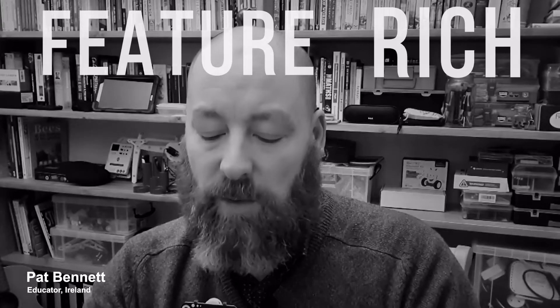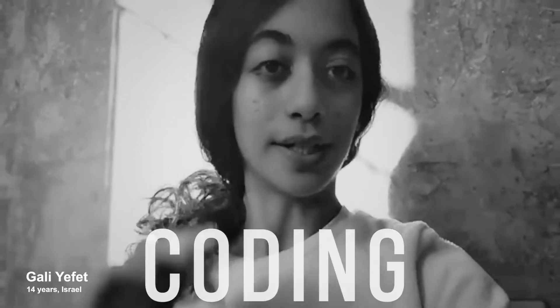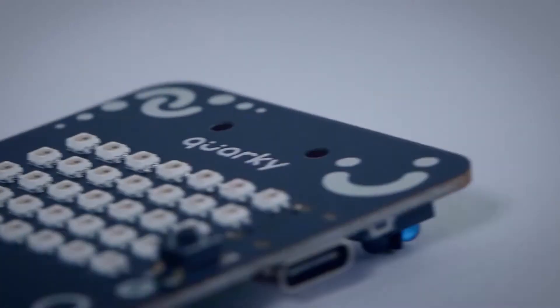It's a versatile, feature-rich piece of hardware. My best companion to AI, robotics and coding. What is this futuristic companion that everyone is raving about? Meet Quarky.